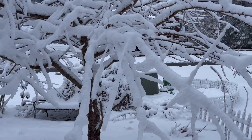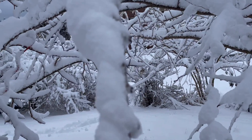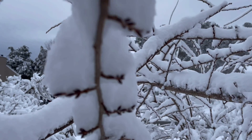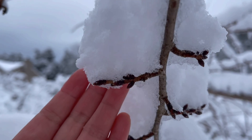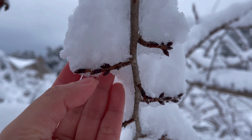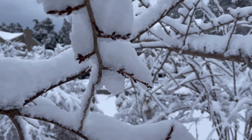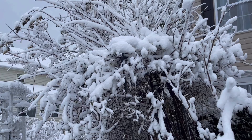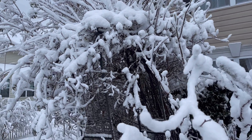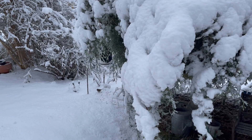It's like a winter wonderland in my garden. It's so beautiful. These are the cherry blossoms right here — this is going to be flowers. That's my roses on that arch, the pink one.